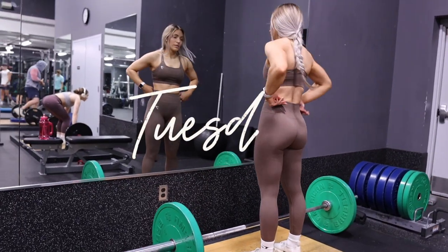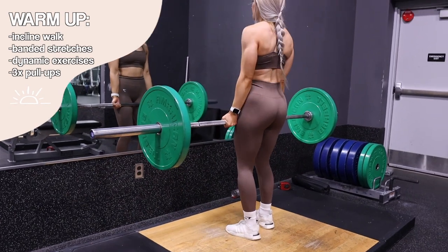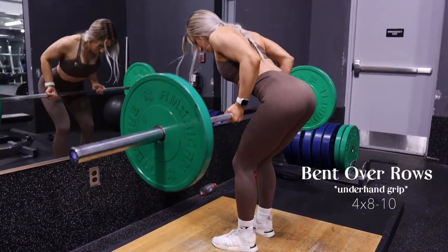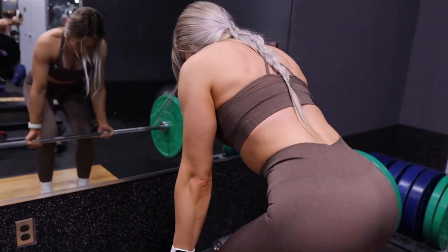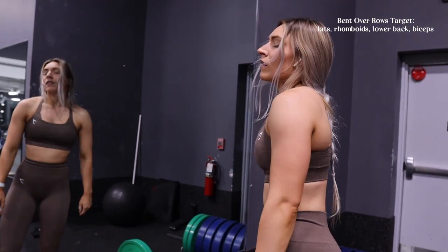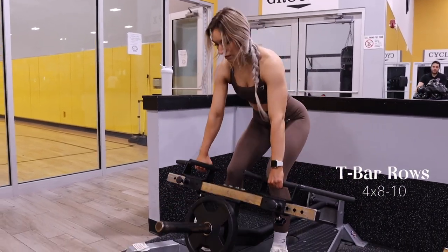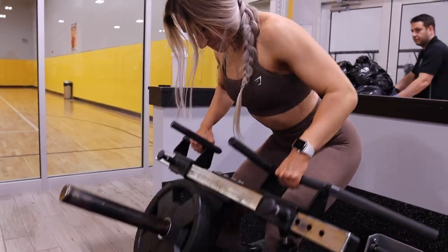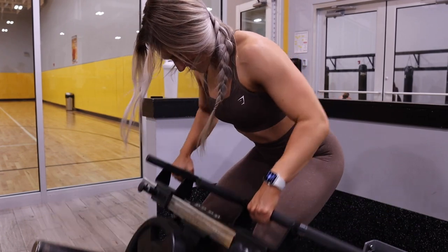Today I'm starting this back and biceps workout with bent over rows. I did a full warm-up before this: incline walk, band stretches, dynamic exercises, and three sets of pull-ups. Bent over rows with an underhand grip are one of my all-time favorite ways to start a back workout — it's a compound movement working several muscles. I did three sets of eight to ten. I also wanted an overhand grip row, so I moved to the T-bar — T-bar rows are excellent too.